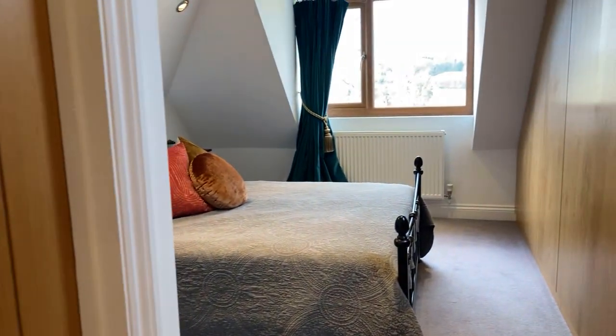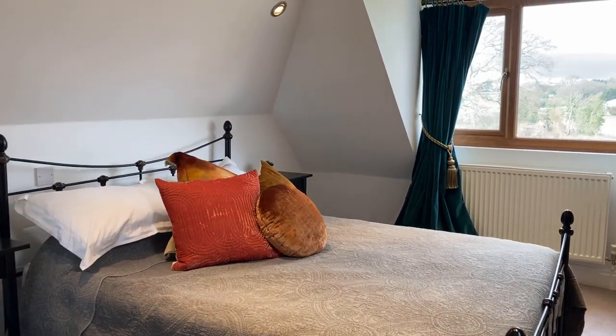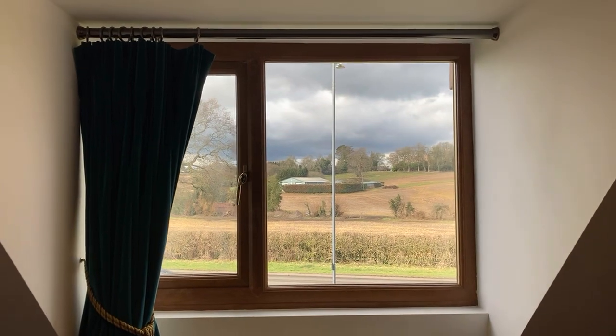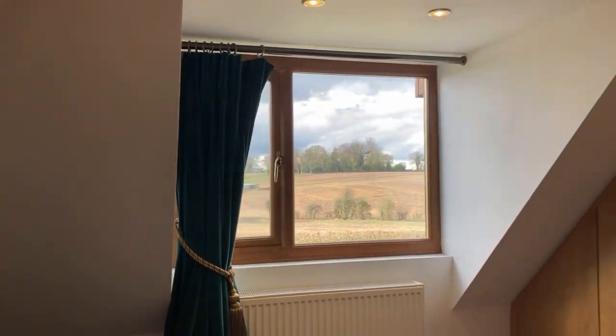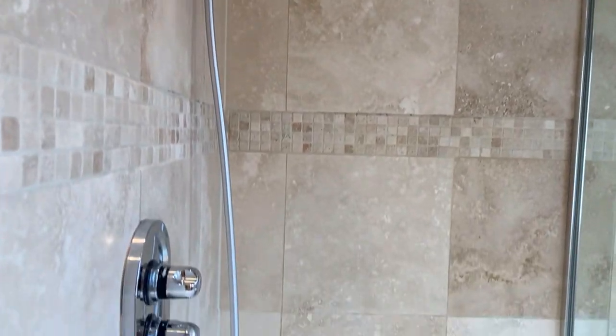Finally, through to bedroom one — great size, really large bed, I believe again it's a super king. Lovely views outside. Lots of built-in wardrobe space here, so great storage. Door through to the ensuite shower room, again with travertine tiling, a vanity sink unit, and a shower cubicle with a mains-fed shower.